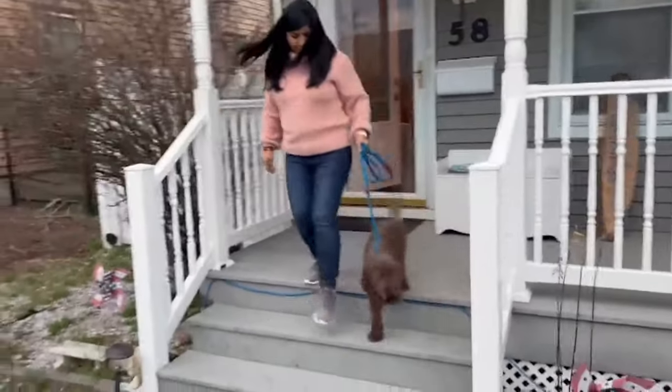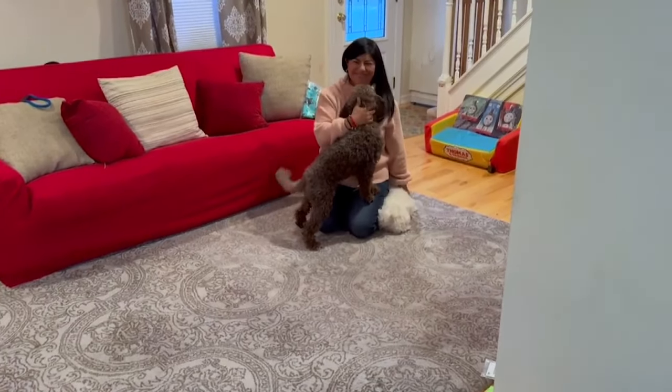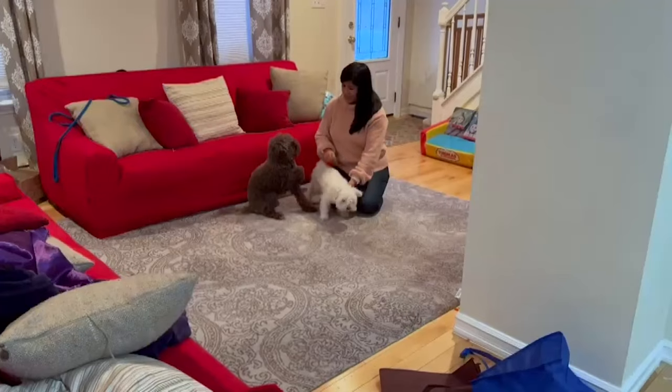Paulina Vargas had pet insurance for her other dogs, but with Nigel and Bella she decided not to get it. It makes more sense for us to not be paying monthly fees to the insurance, and we decided the best option for us was just to pay out of pocket.